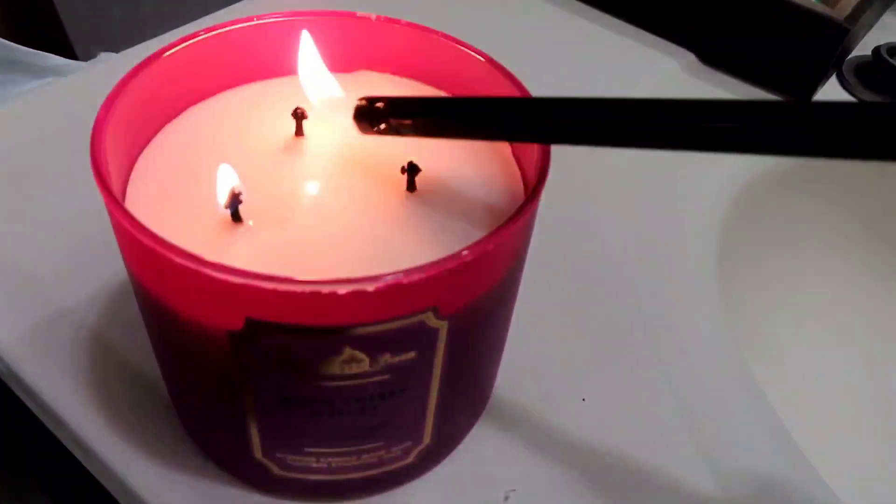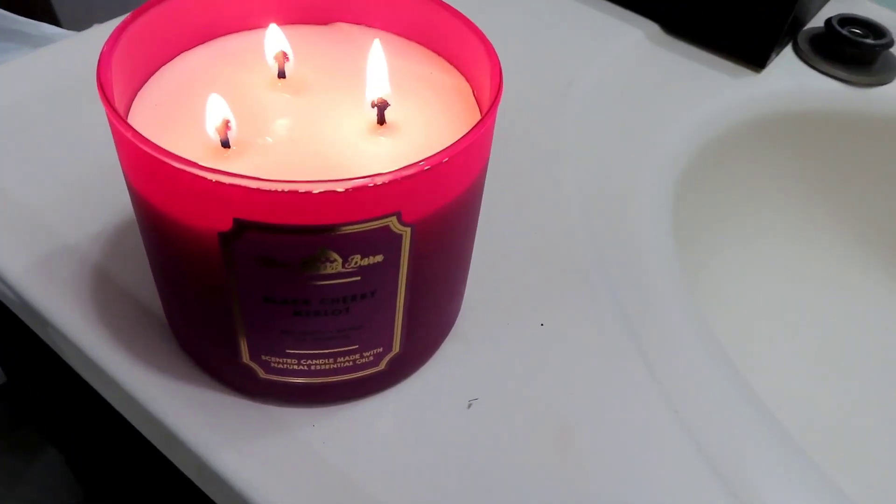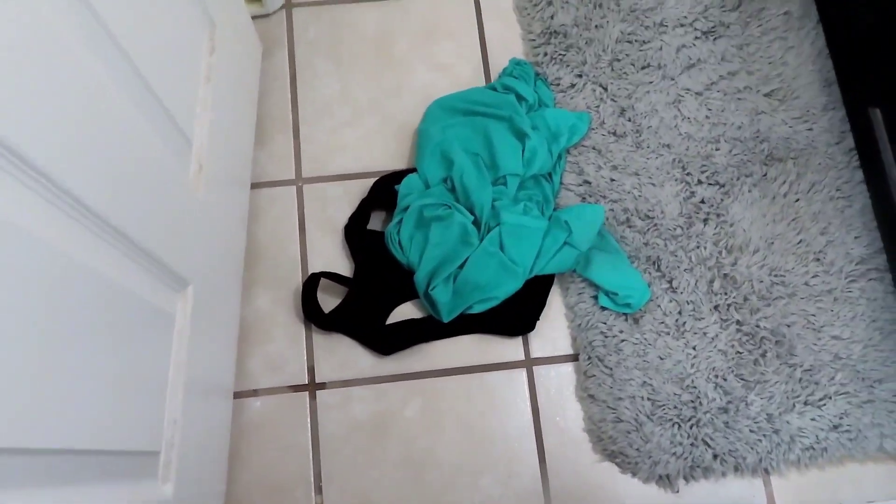What is up you guys, welcome back to the channel! In today's video I will be doing a shower routine. Let's just get it started by lighting a candle. As you can tell, I have just left the gym, so why not go ahead and do a shower routine to show you guys? Let's get into it.